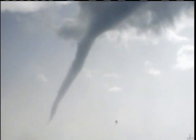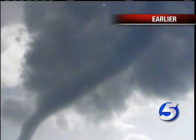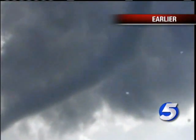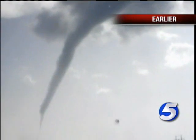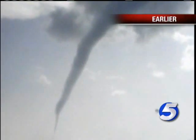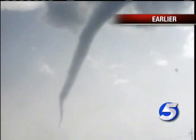Some of them have been stronger than this, but again, this was sent into us. If you have any pictures or video, you could certainly send those in to us at koco.com, and we'll get them on the air for you. That is just one of several tornadoes that have affected central and now eastern Oklahoma as the day has progressed.